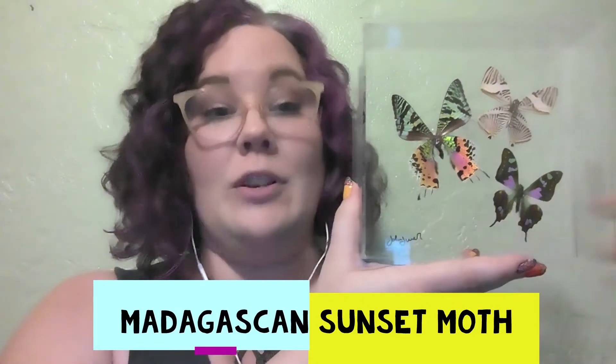My first show-and-tell this week is going to be the butterflies that I have mounted. I did some research on these. This one is a Madagascan sunset moth — so not a butterfly, but it's pretty and it looks like one.